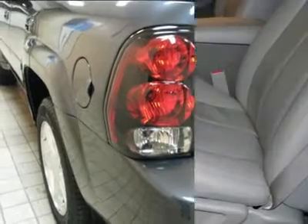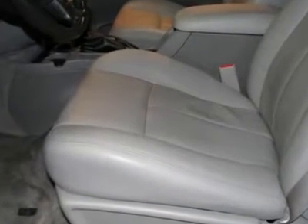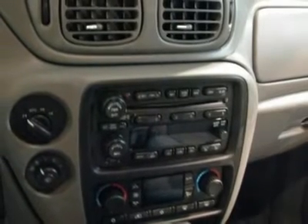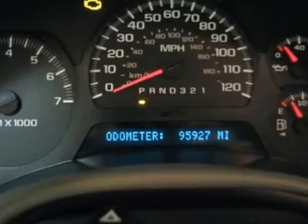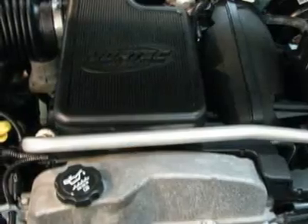Front Fog Lamps, Inside Rear View Auto Dimming Mirror, Leather Wrapped Steering Wheel with Audio Controls, Overhead Custom Console, Preferred Equipment Group 1SE, Premium Leather Appointed Seat Trim, Rear Air Conditioning with Heater, Rear Audio System Controls, Rear Seat DVD Entertainment System, Reclining Front Bucket Seats with Power Driver Leather, Theft Deterrent Alarm System, Universal Home Remote, and XM Satellite Radio.